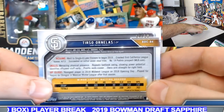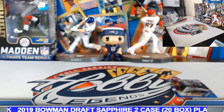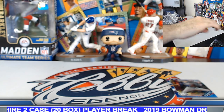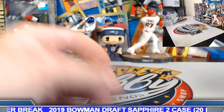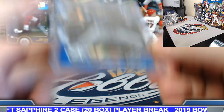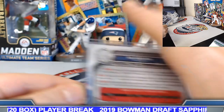Let's do a recap on the parallels. 14 out of 50 on the Tirso or Nalis. Ian Anderson on the blue sapphire, number 23 out of 99.